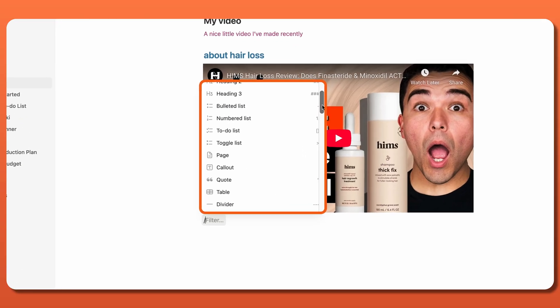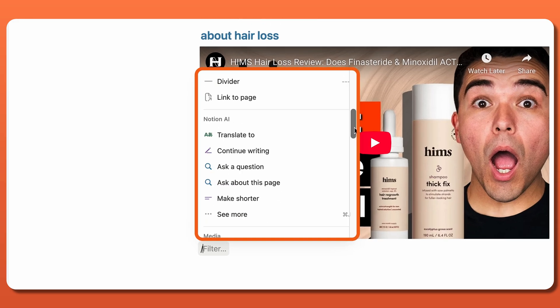One drawback I did notice, though, is that there can be a steep learning curve for beginners. Especially if you don't have previous experience using a productivity app, the abundance of features included in Notion can feel a bit overwhelming.